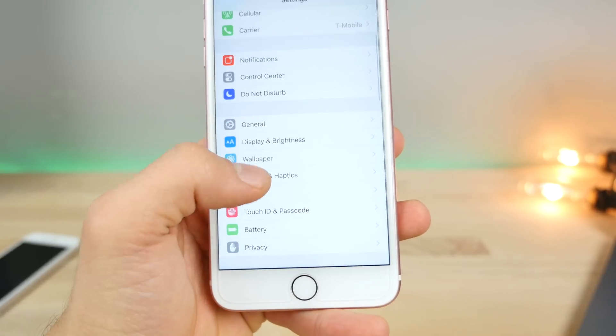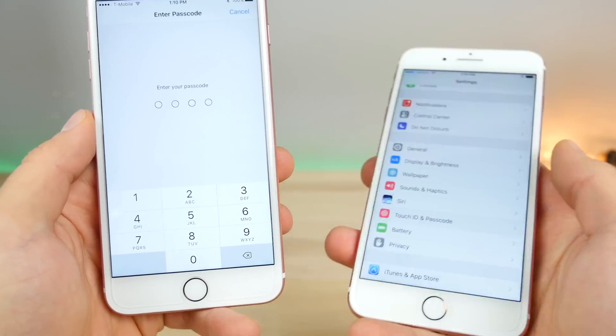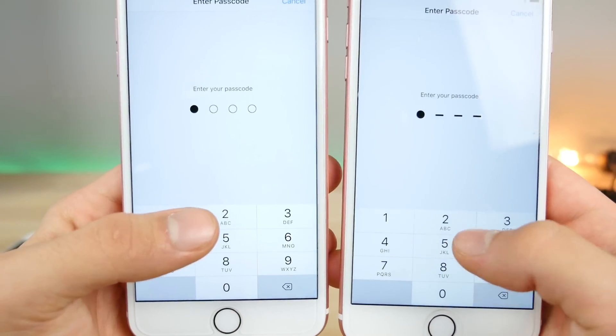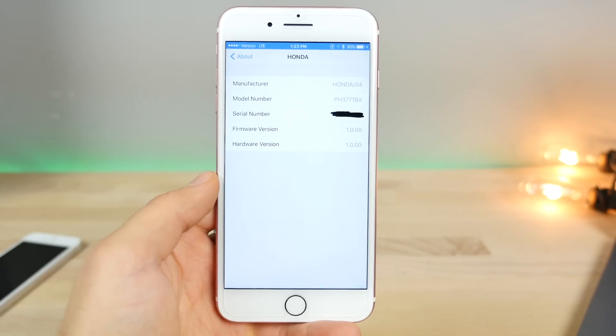Jumping into the Touch ID and Passcode settings, there's a very small tweak to the interface when entering your passcode. It's changed from dashes to little circles, so they now fill in instead of dashes going into a circle — kind of an interesting but small change.